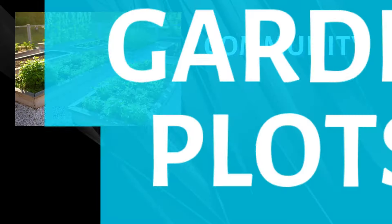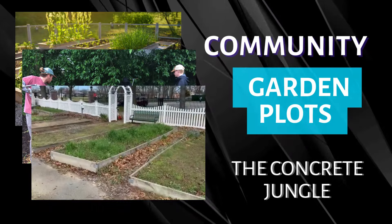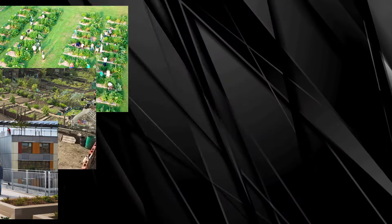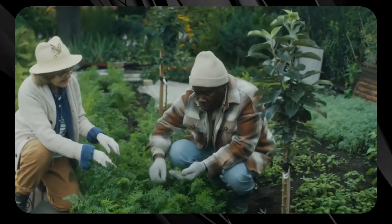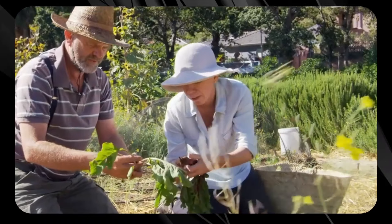Community garden plots are like the avengers of urban living, bringing city folks together to grow their crops in the middle of the concrete jungle. You'll find these green havens in parks, vacant lots, or even on rooftops, offering a rad space where both veteran gardeners and newbies can collaborate. By sharing resources and brain power, everyone can grow a variety of fruits, veggies, and flowers that the whole community can enjoy.